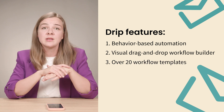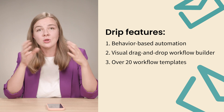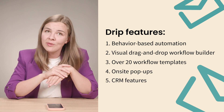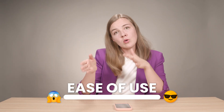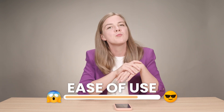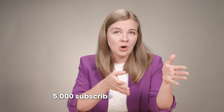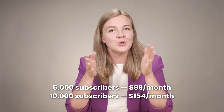Drip also supports on-site pop-ups and gamified offers to engage your audience and boost conversions. I would rate it 4 out of 5 on ease of use — it's user-friendly but packed with robust features that might take a little time to fully explore. When it comes to pricing after your free trial, your plan will be $39 per month up to 2,500 contacts. For 5,000 subscribers it's $89 per month, and for 10,000 subscribers it's $154 per month.